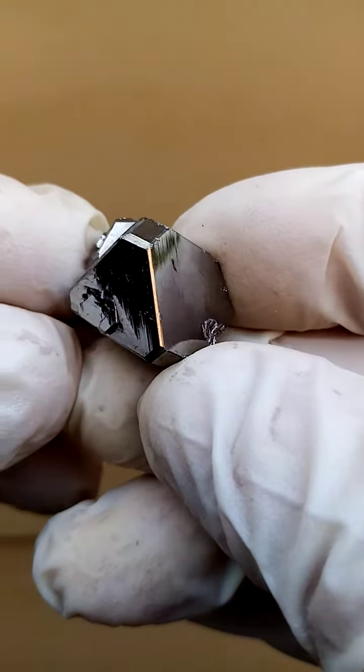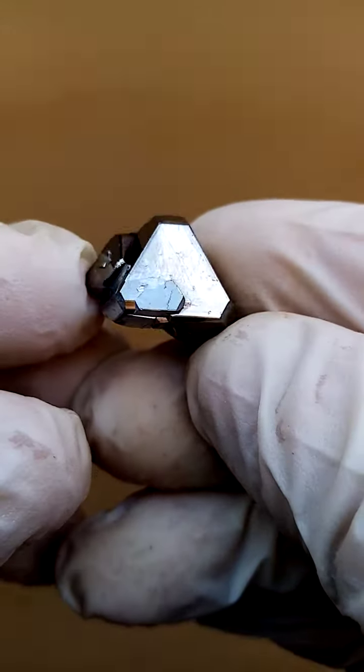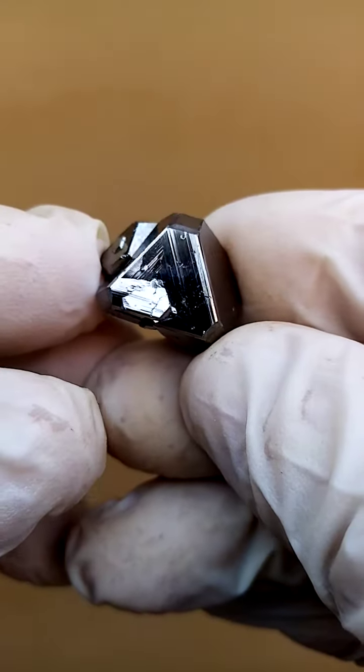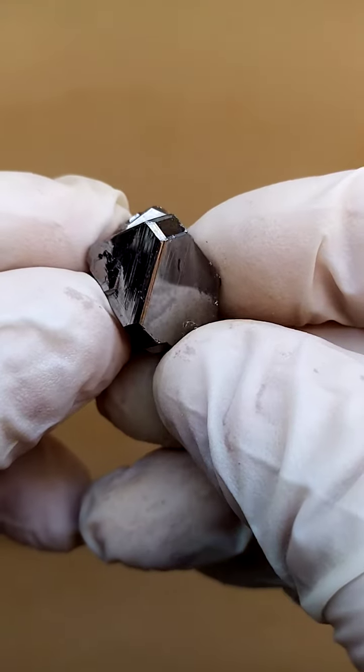Tiny, yet quite exquisite. A Keralite crystal from the famous deposit for Keralites, the Kamoya South II mine in the Katanga Copper Crescent of the Congo.